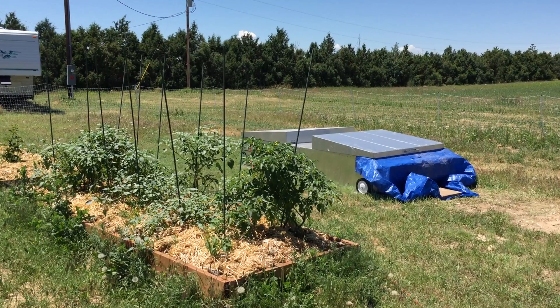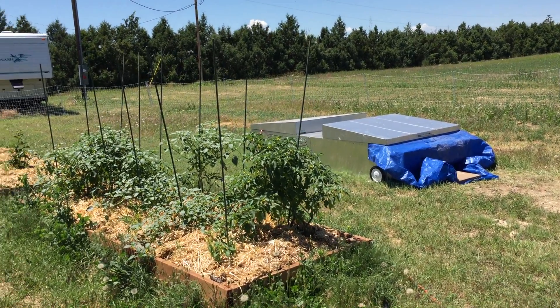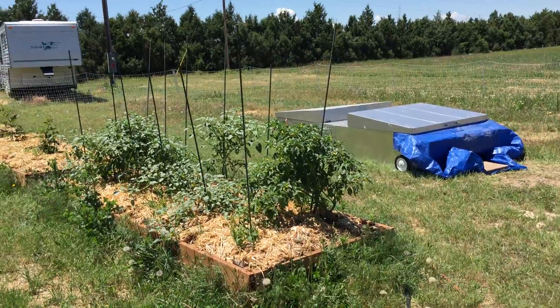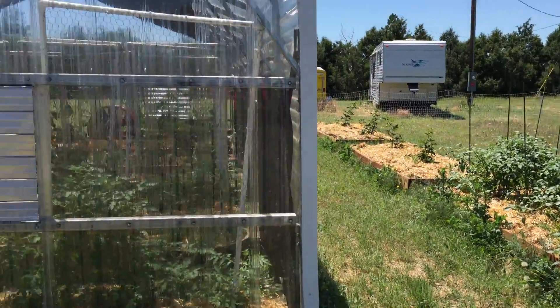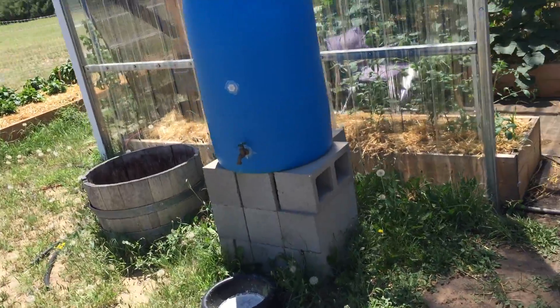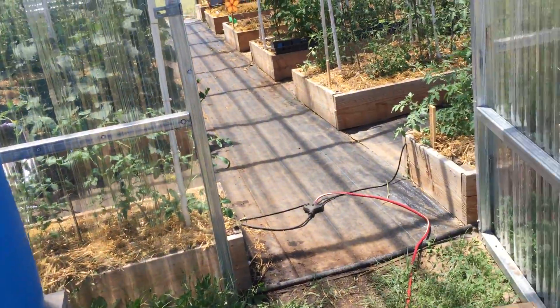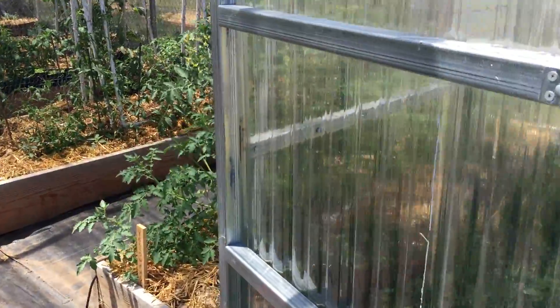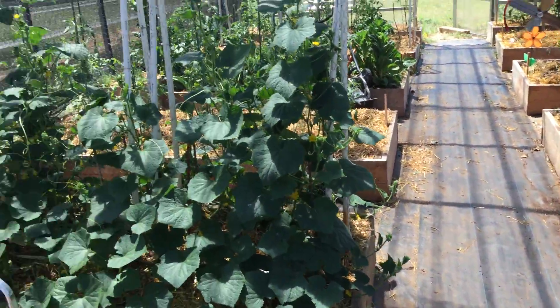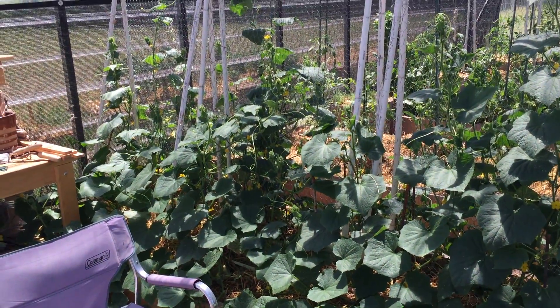I put a fan inside the chicken tractor too, so it's hooked up on the same timers that the greenhouse fans are on, so they get their ventilation when it's really hot. Inside the greenhouse, everything is just doing fabulously well — they don't have to contend with the elements quite so badly, and the fans are keeping the place cool.